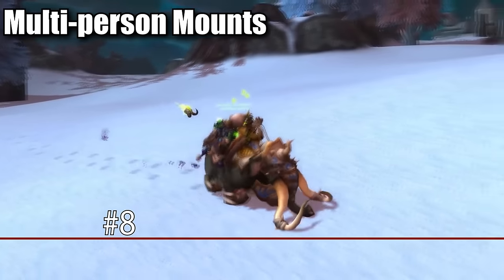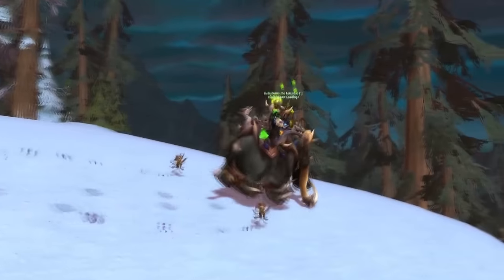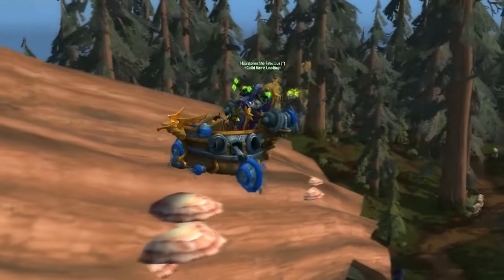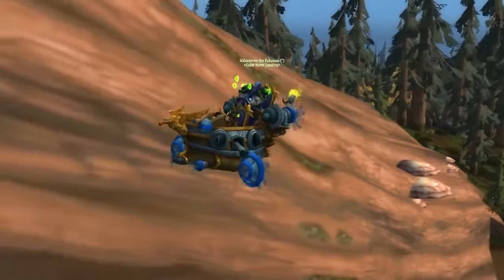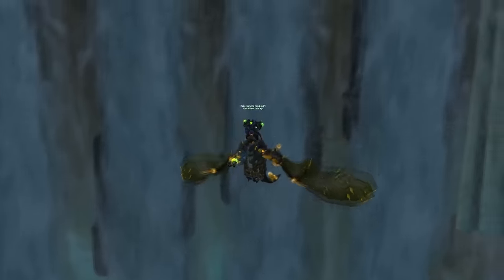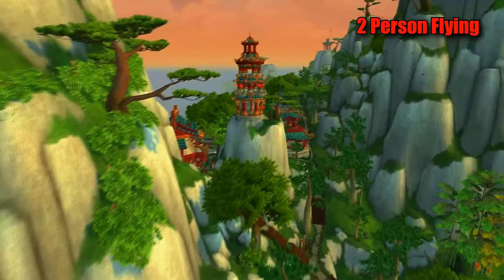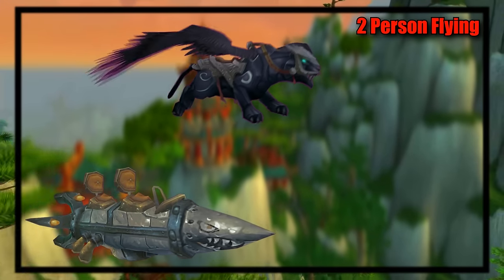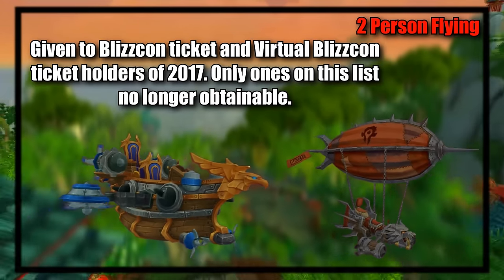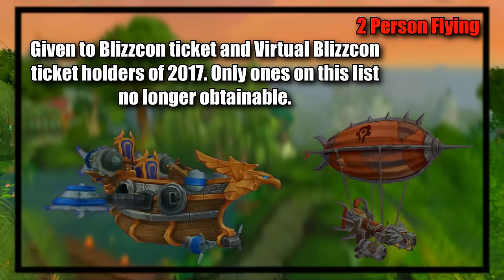At number eight, we have the multi-person mounts. These mounts allow one or two extra people to hop on and allow you to jump off cliffs and kill them, or fly low-level players who don't have flying yet to places, and any other uses in which carrying someone around might be useful. For two-person flying mounts, there is the X-53 Touring Rocket and the Obsidian Nightwing, obtained as choices through Recruit a Friend, the 2017 BlizzCon Virtual Ticket mounts — Horde and Alliance each got their own respective airships — and the most common one being the Sandstone Drake, which is crafted by Alchemists and sold on the Auction House.